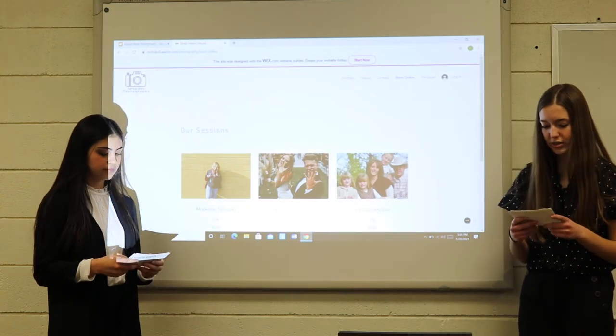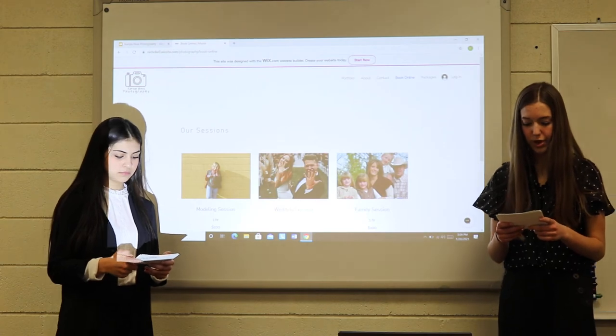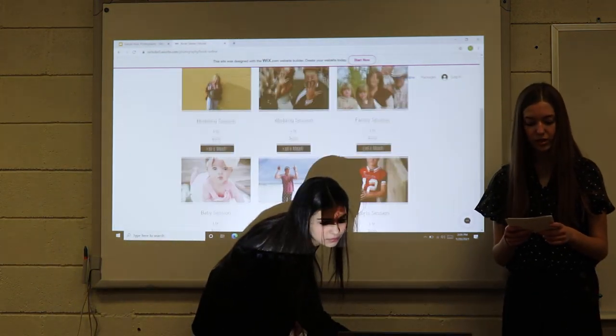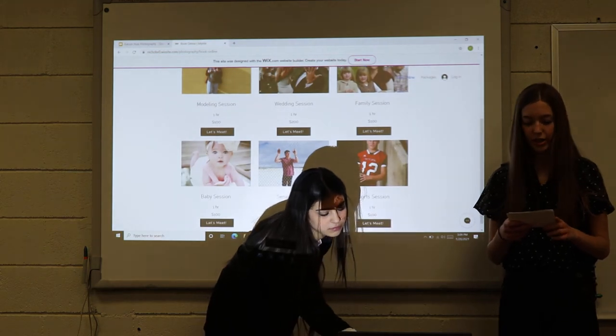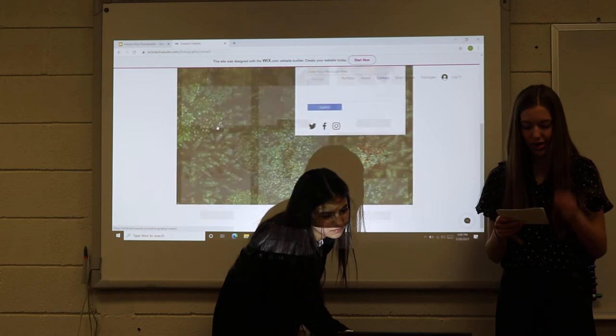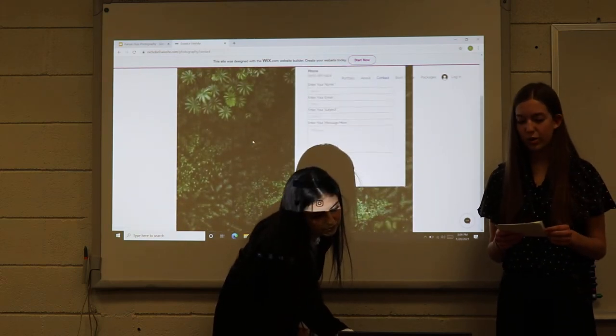When the Get Started button is clicked, it automatically brings you to the booking page where all of our photo shoots are found. We chose to have six to pick from including modeling, wedding, family, baby, sports, and senior sessions. Inside each gives an example photo, description of the shoot, price per hour, contact information, cancellation policy, and a book now button.